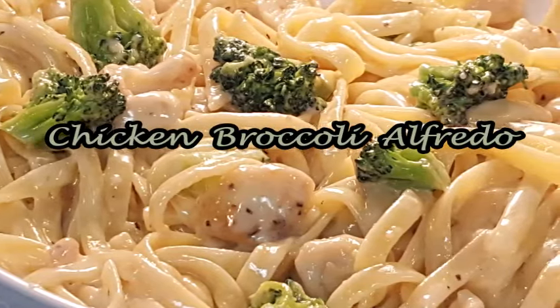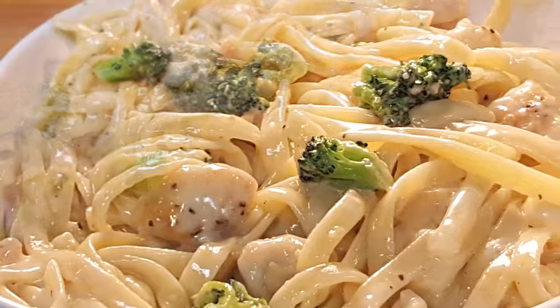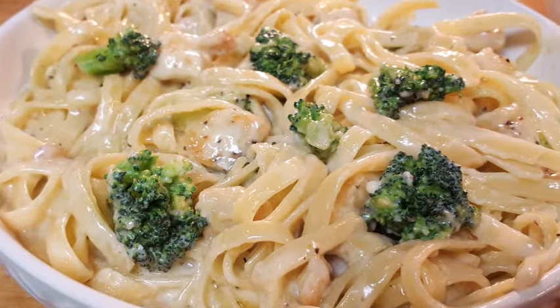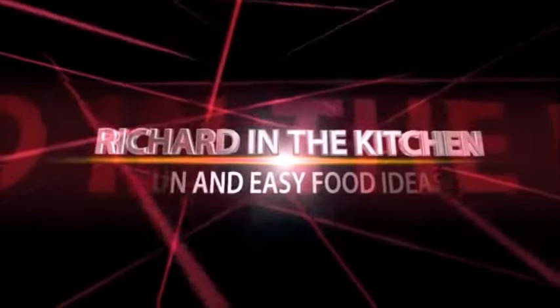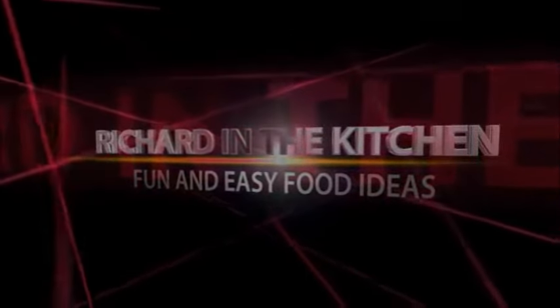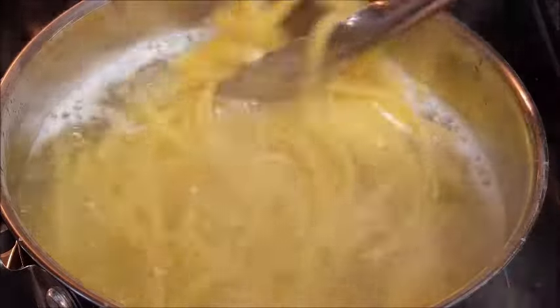Hey y'all, tonight we'll show you an easy 30-minute meal: chicken broccoli alfredo — chicken breast and broccoli mixed in with fettuccine noodles and a creamy cheesy alfredo sauce. First, cook your pasta. I'm using fettuccine noodles, but you can use penne pasta as well — it works well for this dish.